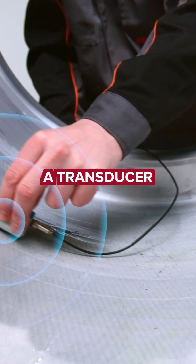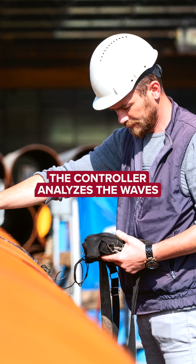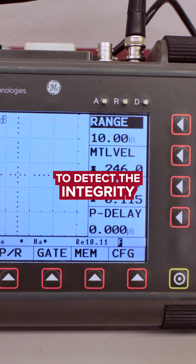It works like this. A transducer sends and receives sound waves, which travel through the object and then back into the controller. The controller then analyzes the waves to detect the integrity of the material.